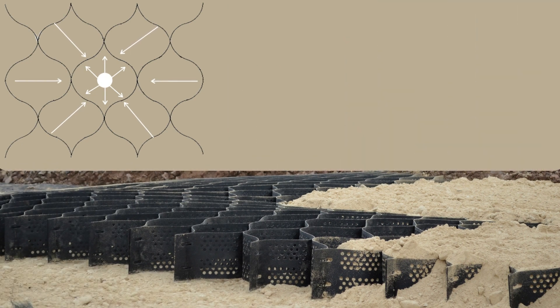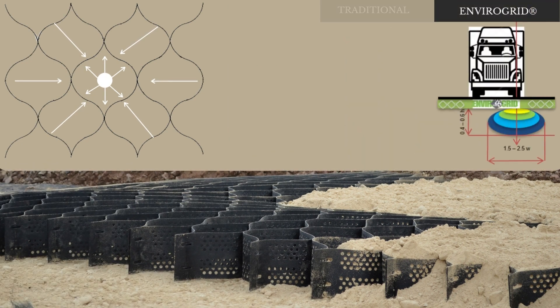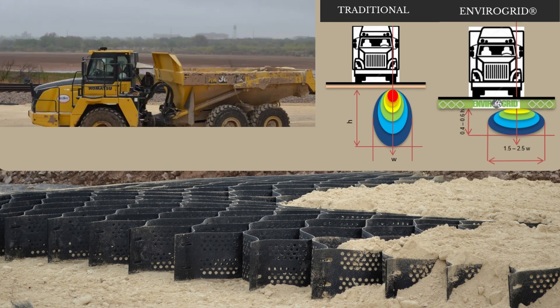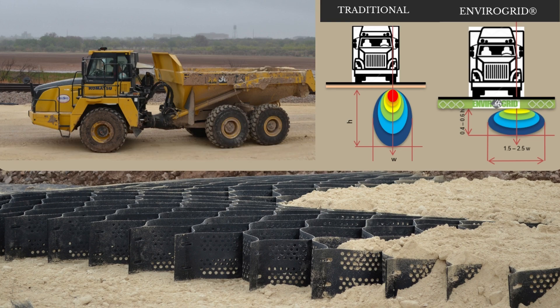When weight is applied to the rolling course, it is spread laterally instead of down into the sub-base layer. This reduction in pressure allows for less infill material to be used, while still providing strength to support heavy loads.